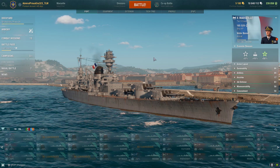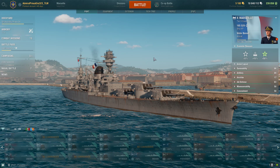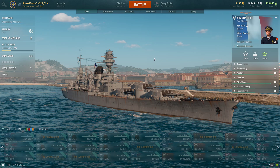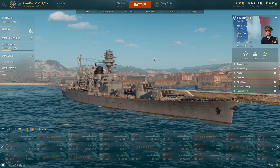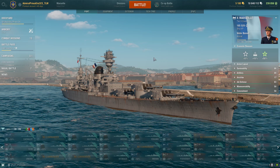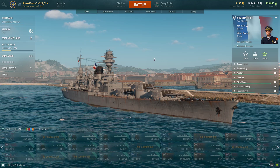This is also a one-year anniversary of the French large cruisers, which were introduced last year in update 0.11.4. Here is the tier 10 French large cruiser — my first impression will be up ahead in this video, coming next week.